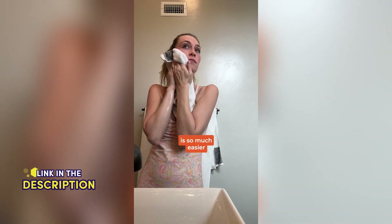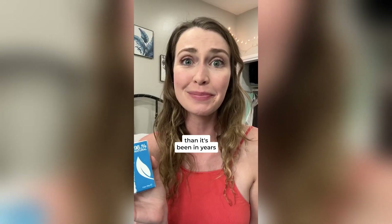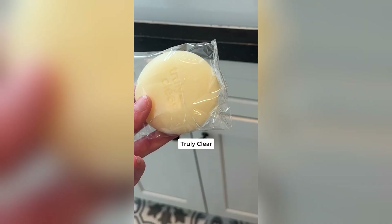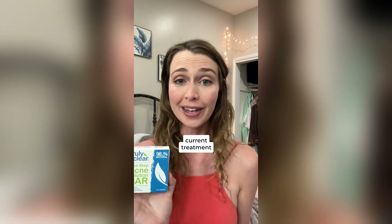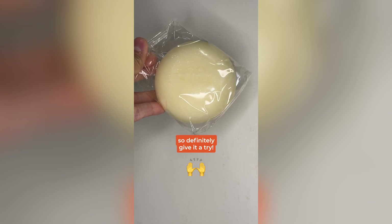My acne routine is so much easier, and my skin is clearer than it's been in years. If you have acne, Truly Clear is simply better than your current treatment, no matter what it is. So definitely give it a try.